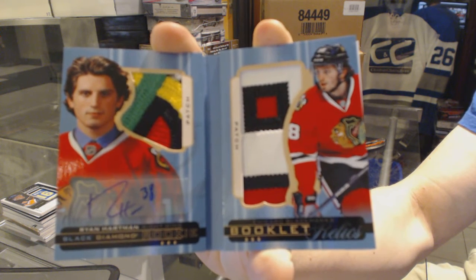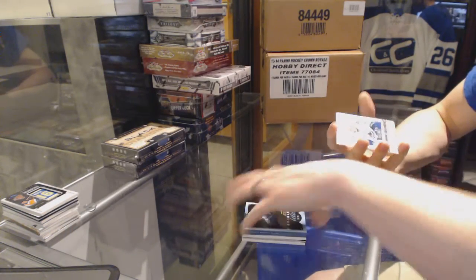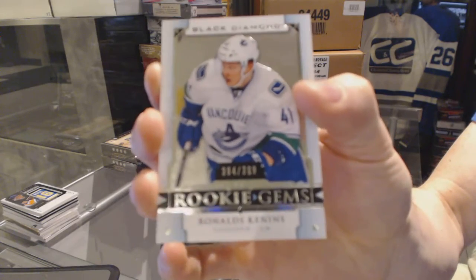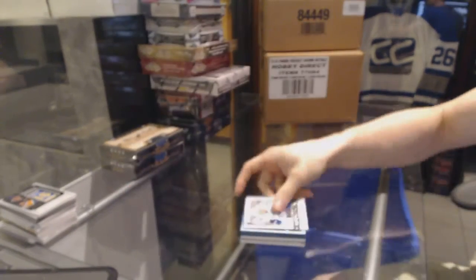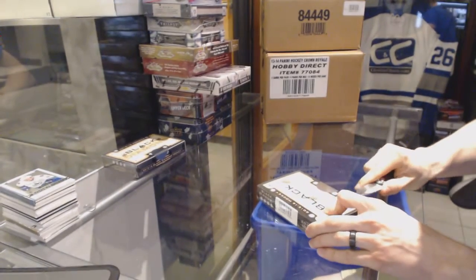Rookie booklet relics dual patch and autograph for the Hawks, Ryan Hartman. And a rookie gems numbered to 399 for the Vancouver Canucks, Ronalds Kenins.